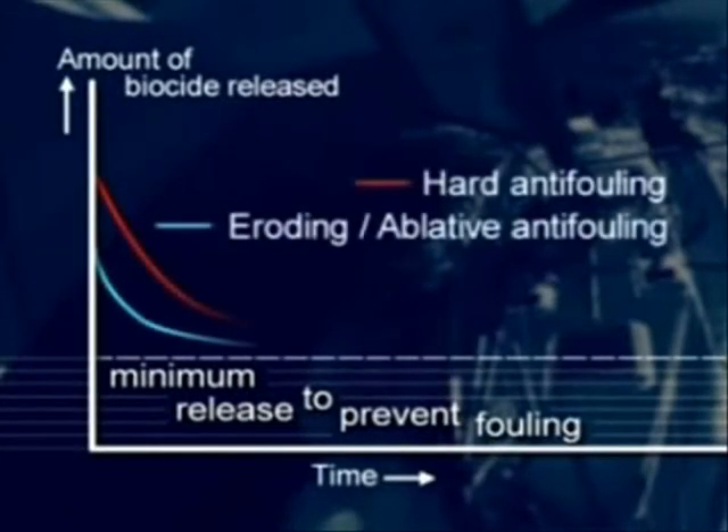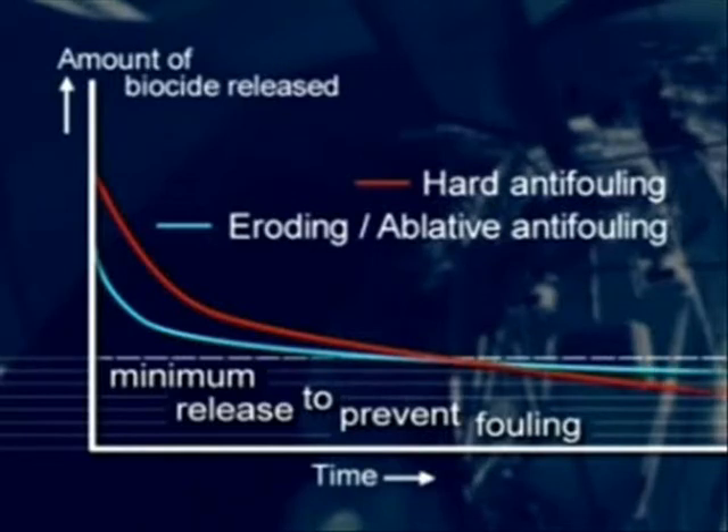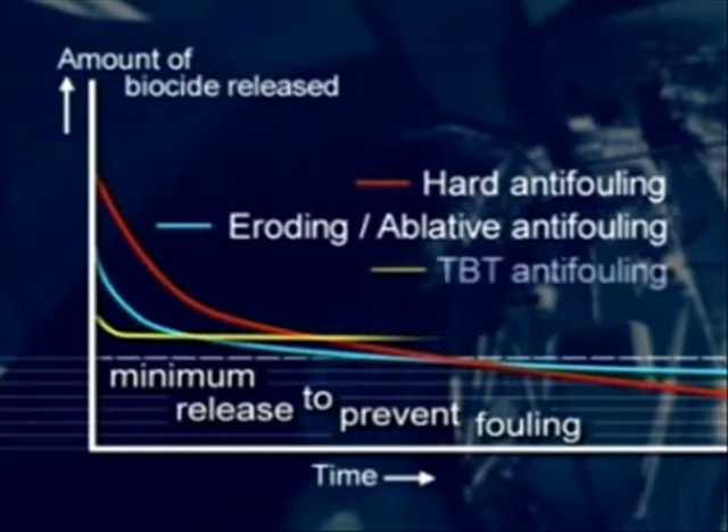Unfortunately, conventional TBT-free anti-foulings simply don't match the performance of TBT-based products, because the amount of biocide they release falls during their life, until insufficient is released to deter fouling. Whereas TBT anti-foulings release a constant amount of biocide throughout their life.